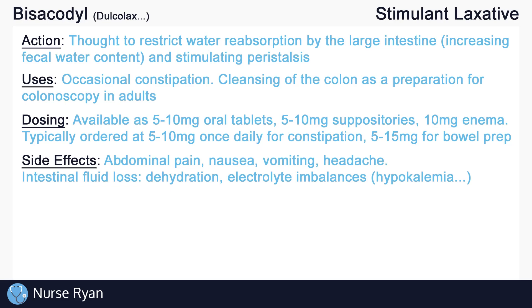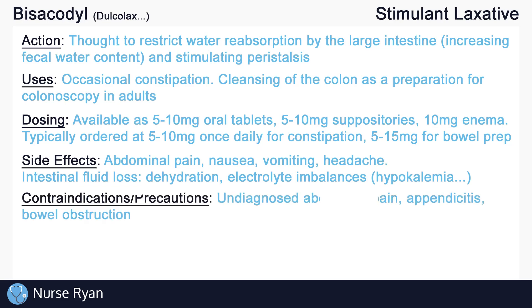So what are some of the contraindications and precautions? Stimulant laxatives should not be administered to patients with undiagnosed abdominal pain, as stimulant laxatives are contraindicated in patients with appendicitis or bowel obstruction. So avoid stimulant laxatives in patients with undiagnosed abdominal pain, nausea, vomiting, or other symptoms of appendicitis or bowel obstruction.